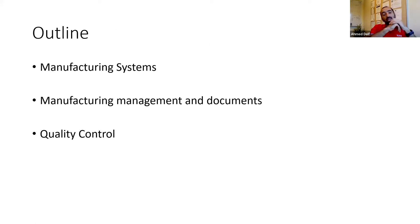The outline will start with a quick overview of manufacturing systems, then dwell into manufacturing management documents and procedures you need to be aware of as you build your startup. Based on feedback from previous SBDC clients, quality control is always a hot topic, so I'll dedicate some time at the end to zoom in on quality control and how you can incorporate it as you grow.